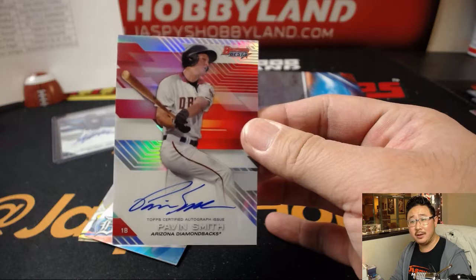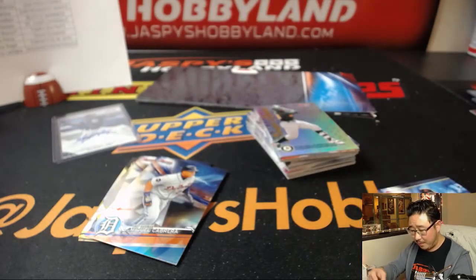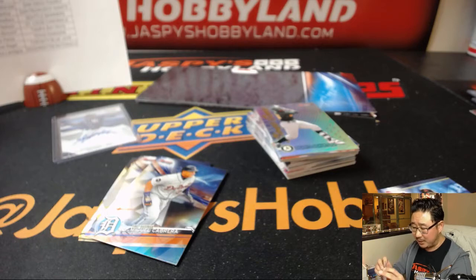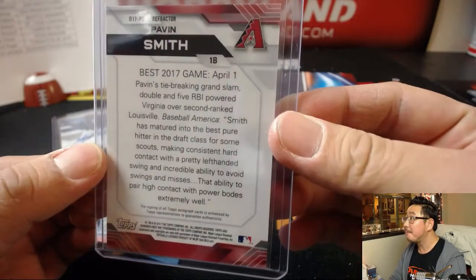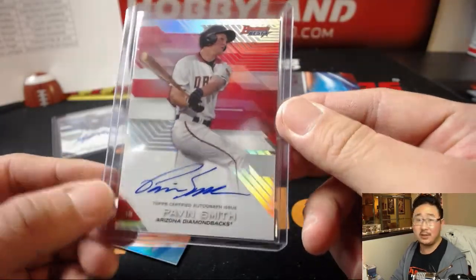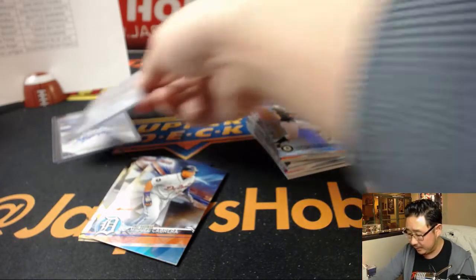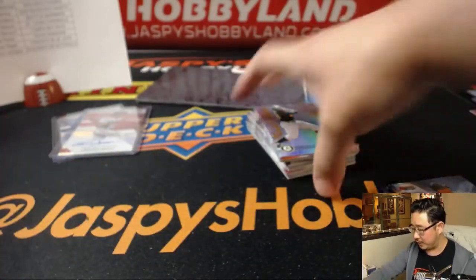Haven Smith. Arthur — is that a red parallel? Arthur killing it in these Bowman's Best breaks. Pavin Smith, seventh overall pick, first baseman — they may have to move him around if Goldschmidt hangs around, which I'm sure he will.